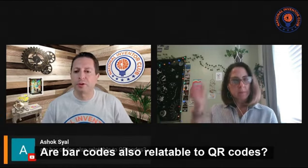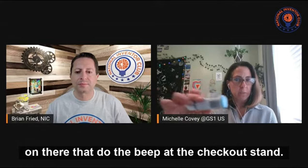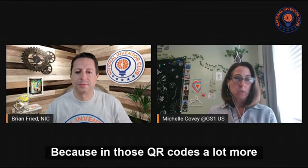Are barcodes also relatable to QR codes? The 1D barcode that most people see that does the beep at the checkout stand is a linear barcode. GS1 is actually working on an industry initiative with many of our members because they're realizing that technology is changing and a lot more information can be shared. Right now, this linear barcode pretty much is just a price lookup.